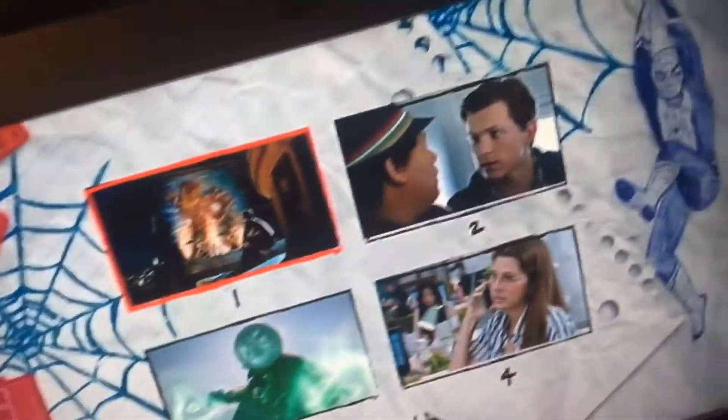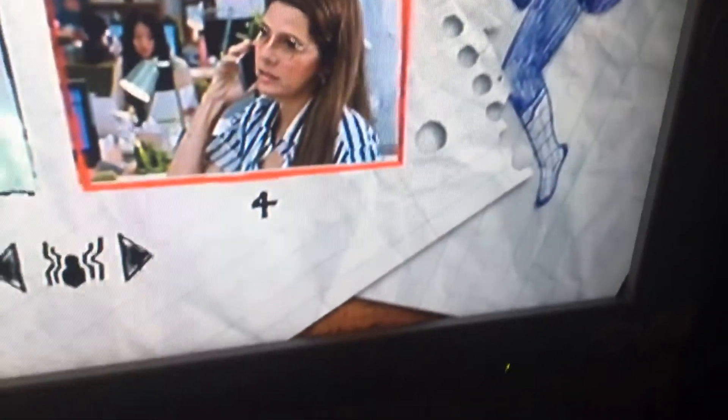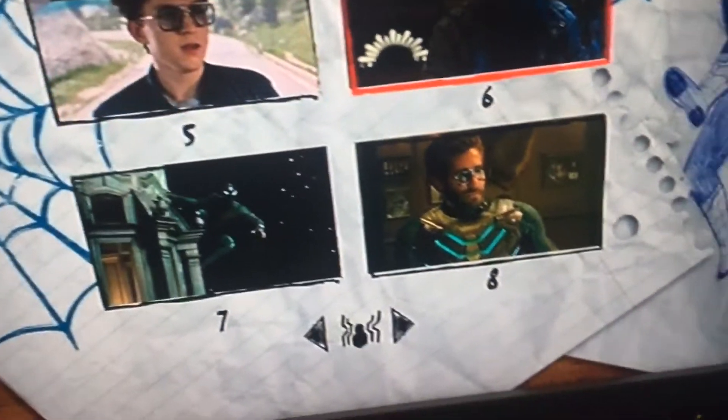Why didn't they even name these? We have one with the Iron Man picture, two with Peter Parker and his friend, three with Mystery Rio, four with one of the females in this movie which I can't remember, five, six, seven, and eight.